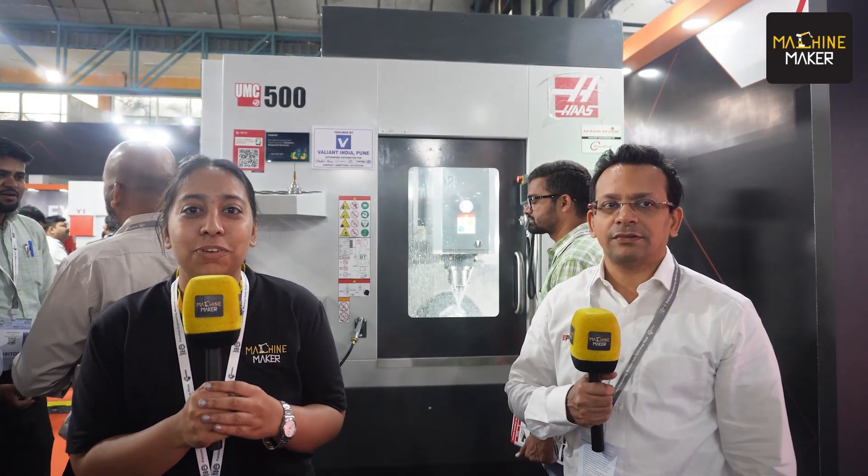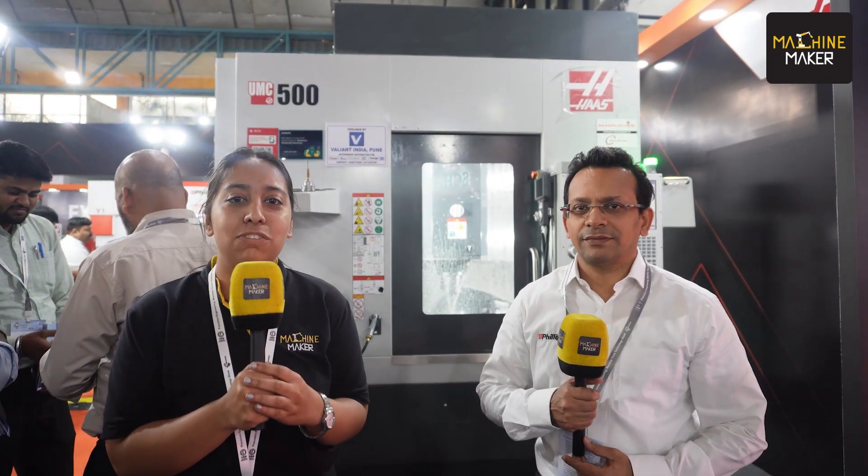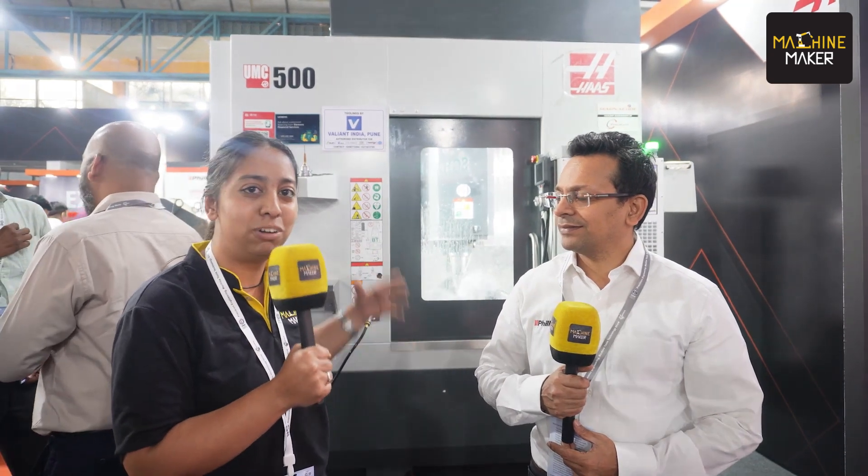Hello manufacturing folks, today we are at Precitec 2023, an exhibition solely dedicated to precision manufacturing. Here we are at the stall of premium exhibitor Philips Machine Tools, having with us the Managing Director of the company, Mr. Terence Miranda. We are going to take a tour through the one-stop solution booth presented here by Philips Machine Tools, and Mr. Terence is going to share information about the technologies they are demonstrating at the show.